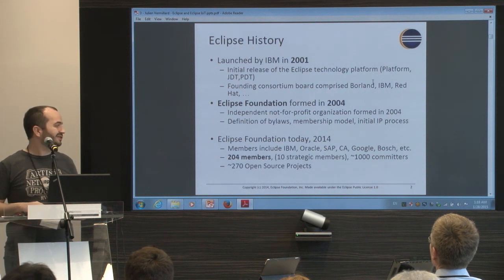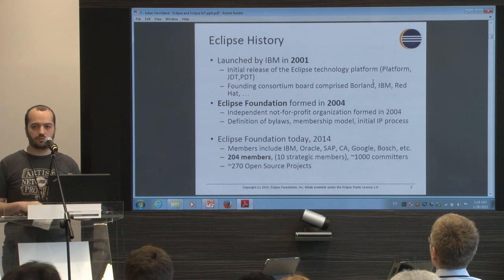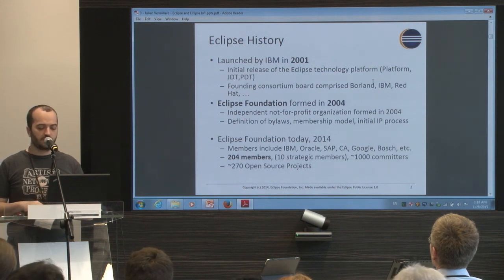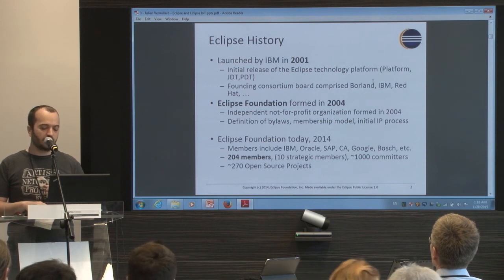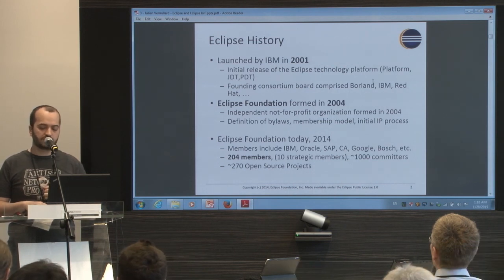Now, as you can see, there are 200 member companies and maybe now 300 open source projects.